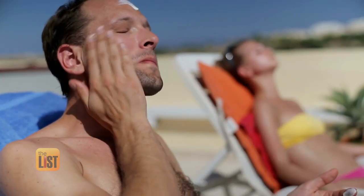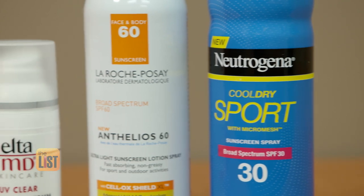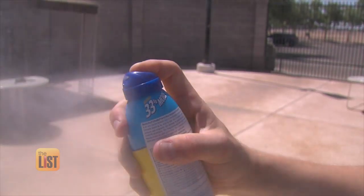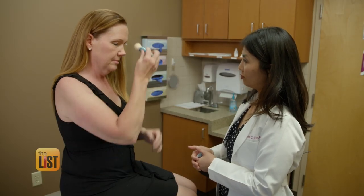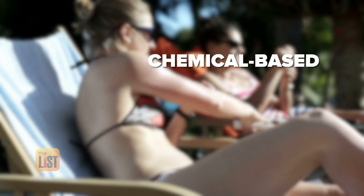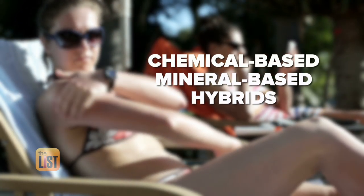We all know sunscreen is a must year round, but which one is right for you? Dr. Christine Lin, Chief of Staff at Affiliated Dermatology, is schooling us on the three basic types of sunscreens: chemical-based, mineral-based, and hybrids.